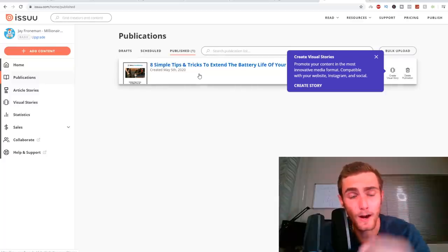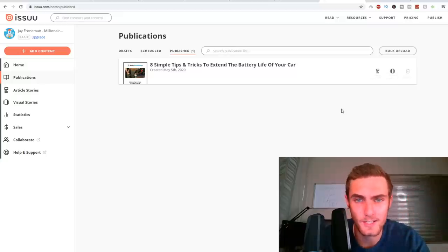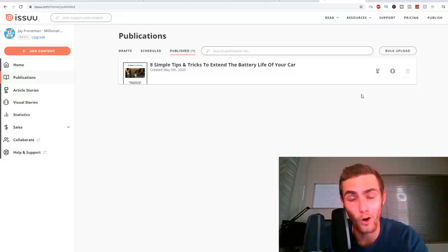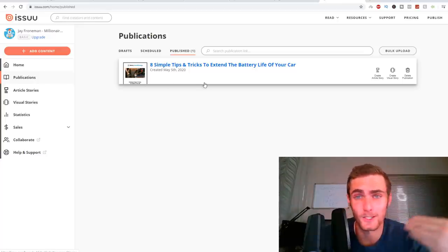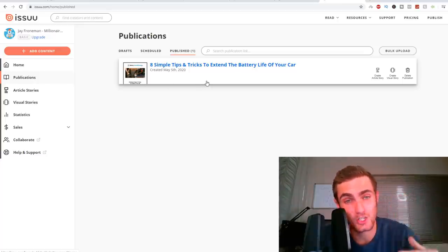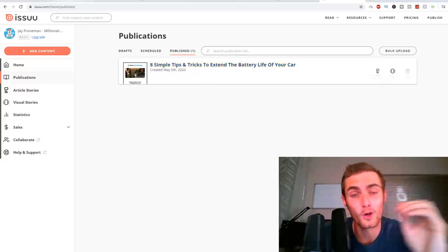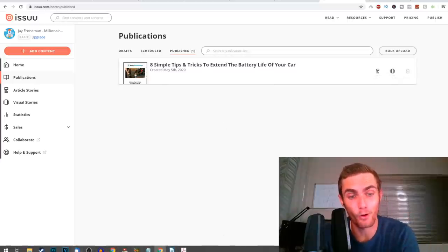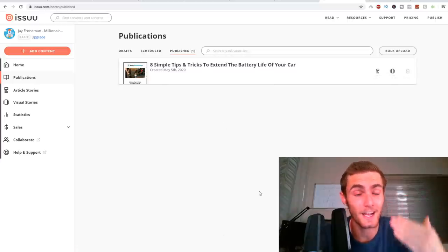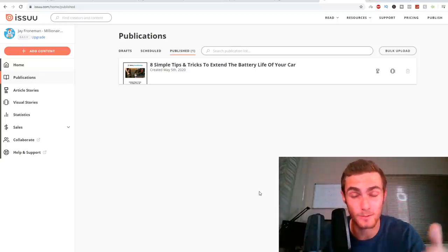The whole point of Issuu is to get this listed on Google as well. So when people Google 'how to extend the battery life of your car,' your PDF will pop up on Google where people can download it for free, and then they can get the entire course through ClickBank — earning you $48 per sale. Again, the volume concept of posting daily, keeping consistent, and posting at scale is really what's going to be key here.